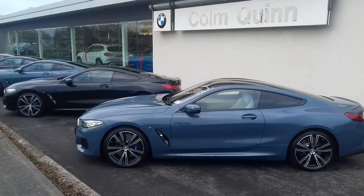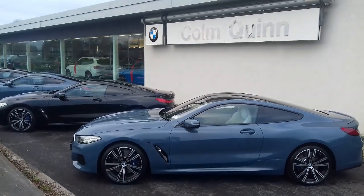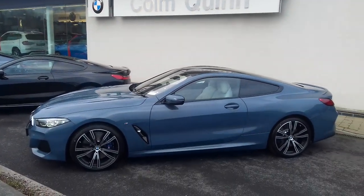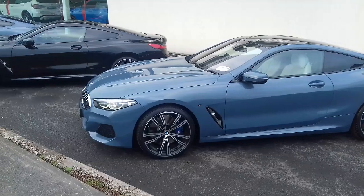Hello, it's John Reynolds here from Colm Quinn BMW and Mini in Athlone. Really exciting day for us today as we're getting some of these 840s ready to hand over to their new owners. Just give you a quick run through some of them we have here.